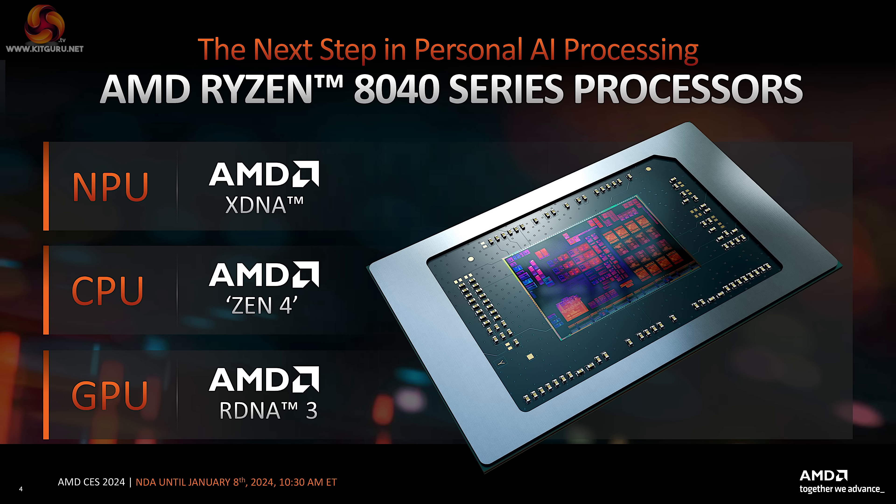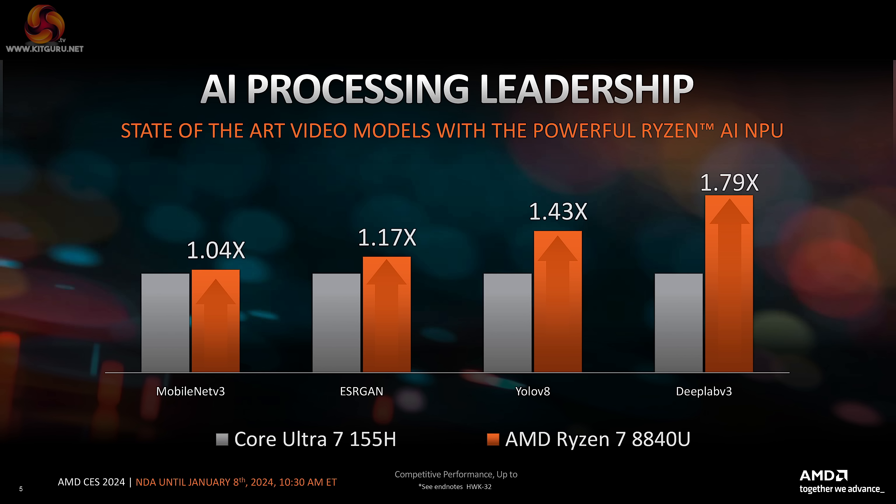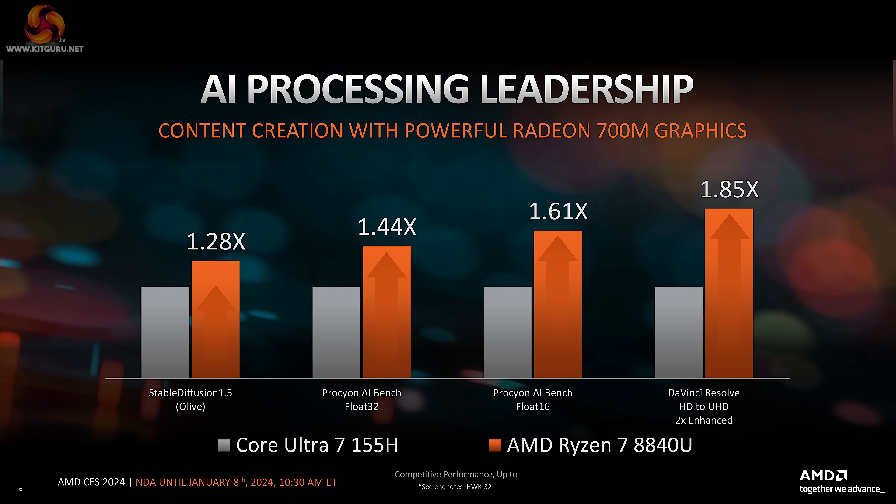The Ryzen 8040 series of laptop processors use Zen 4 CPU cores, RDNA 3 graphics, and they have an NPU for AI. We have some comparison charts showing the Ryzen 7 8840U against Intel's Core Ultra 7 155H. It so happens I have an Asus Zenbook on test right now with that Intel processor, so I know something about it — though I have to take AMD's figures on trust for now. You will notice these are relative scores, not absolute benchmark figures.